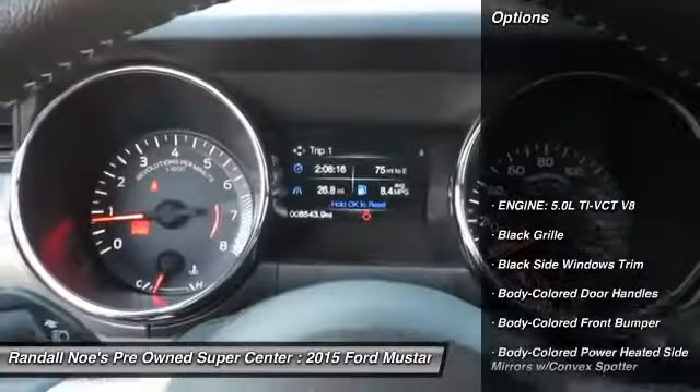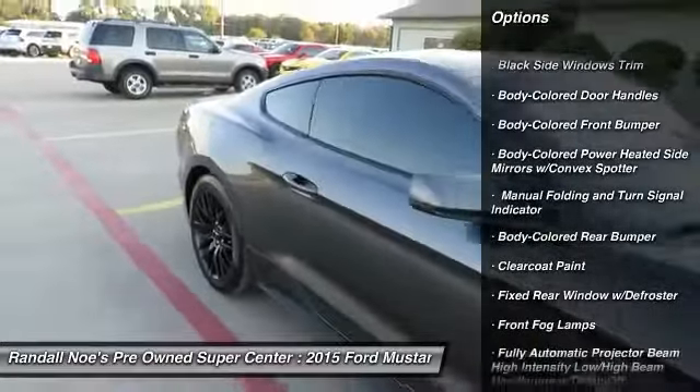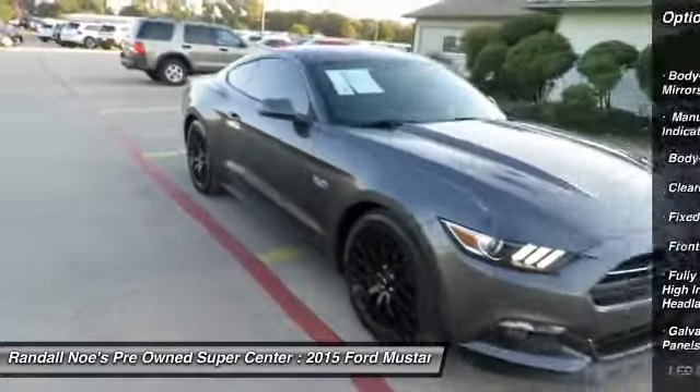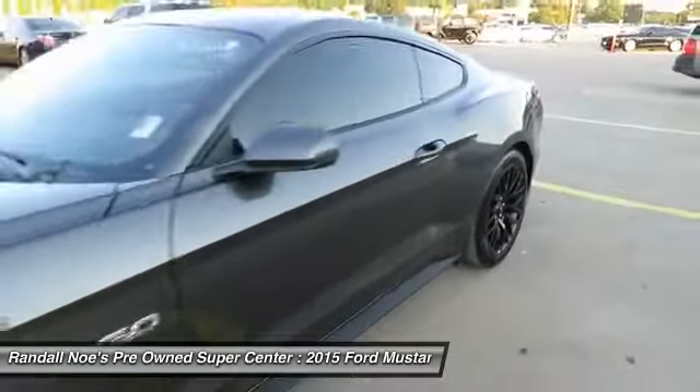Backup camera, universal garage door opener, fog lights, compass, outside temperature gauge, body color door handles, engine block heater. If you like it online, you'll love it in your driveway. Take it for a spin today.